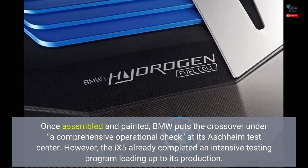Once assembled and painted, BMW puts the crossover under a comprehensive operational check at its Aschheim Test Center. However, the X5 already completed an intensive testing program leading up to its production.